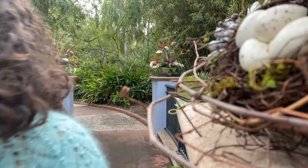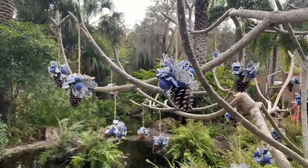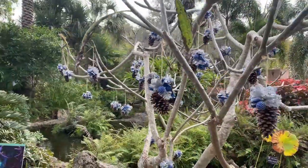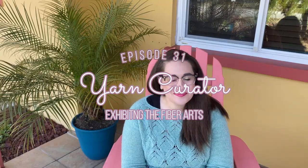Do not adjust your set. Ladies and gentlemen, I cast on a sock. Happy New Year, curators!